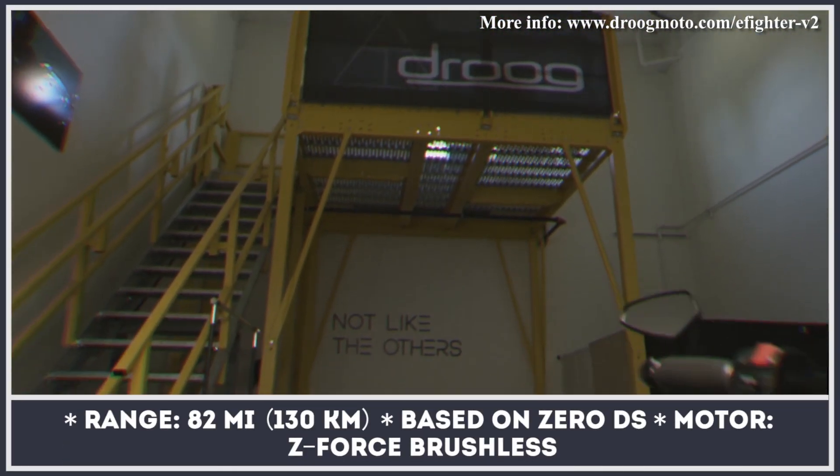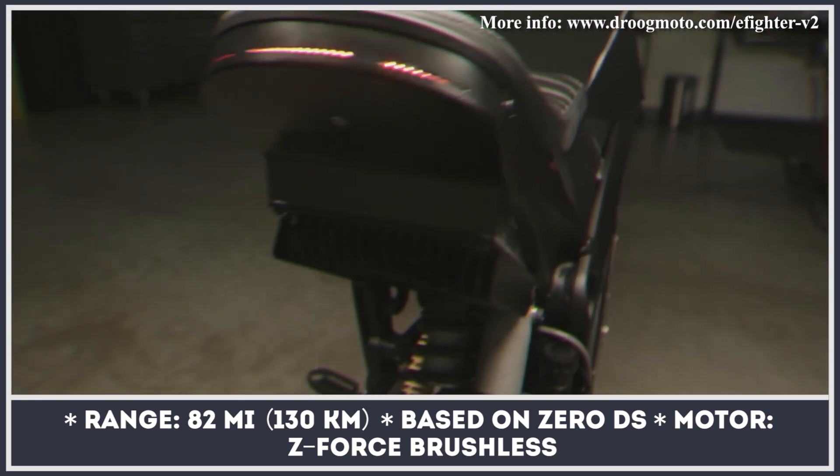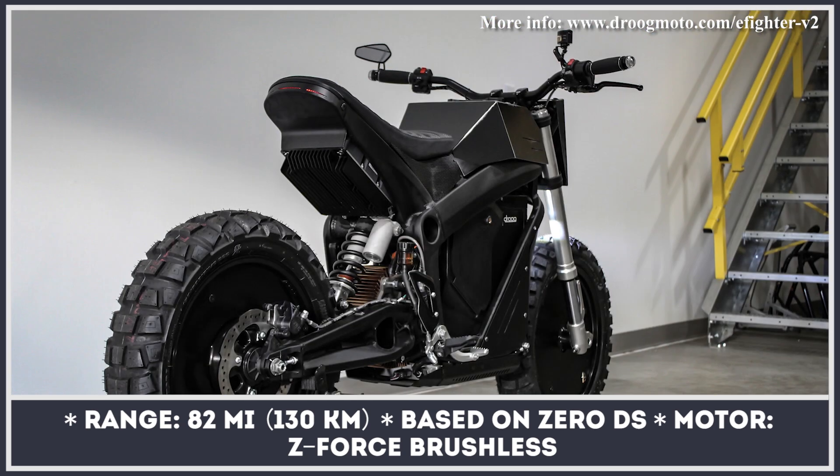We're getting used to the versatility of designs and shapes that electric motorcycles are adopting, but some new models still manage to impress. One of them is the apocalyptic E-Fighter V-Tube by Droog Moto, that possesses industrial aggressive looks and a powerful electric heart.